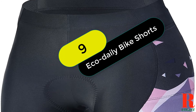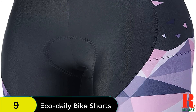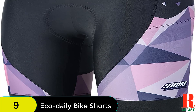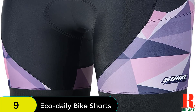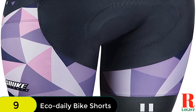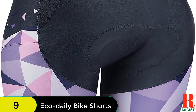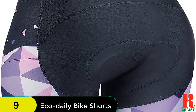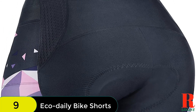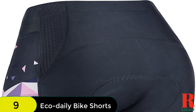At number 9 on our list, we have the EcoDaily Women's Padded Bike Shorts with Pockets and 3D Padding. These are made from 80% nylon and 20% spandex, designed to be moisture-wicking and breathable. The shorts offer high compression and durability, and feature an ergonomic 3D protection pad. Available in black and white, they are multi-purpose and can be used by all levels of cyclists.